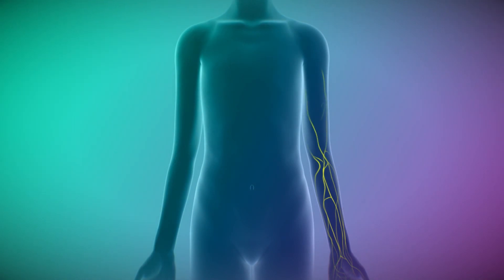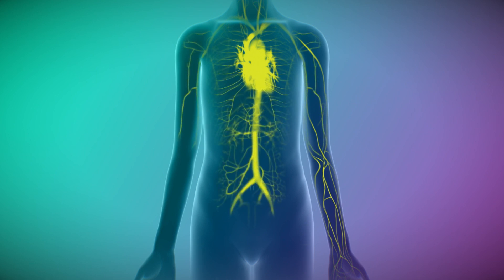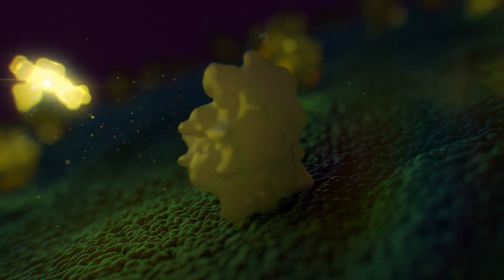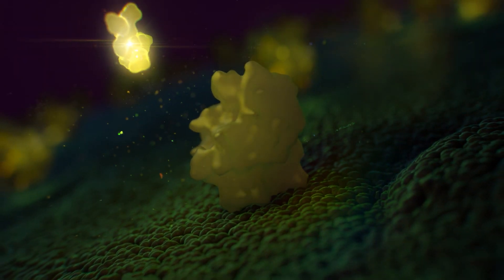Cytolux is comprised of a folic acid analog conjugated with a fluorescent dye. Administered via IV infusion in as little as an hour prior to surgery, Cytolux is a small molecule that circulates quickly through the body. Certain cancers overexpress folate receptors on their surface.